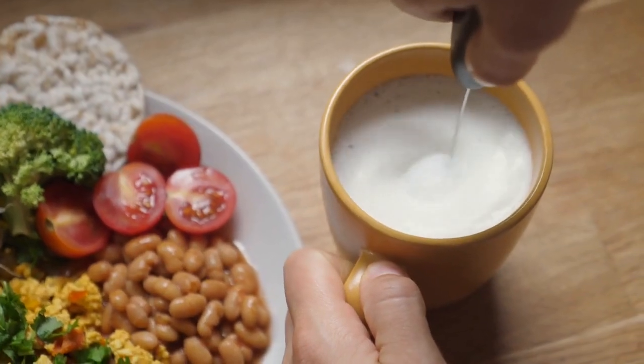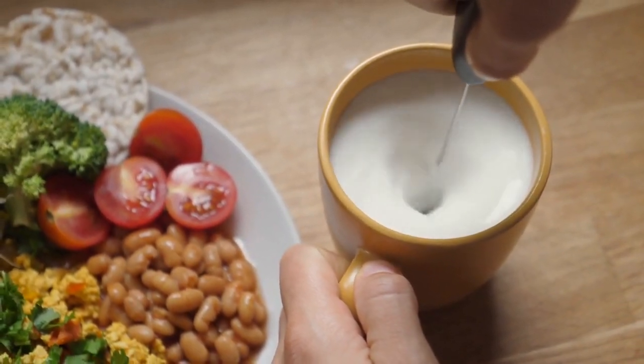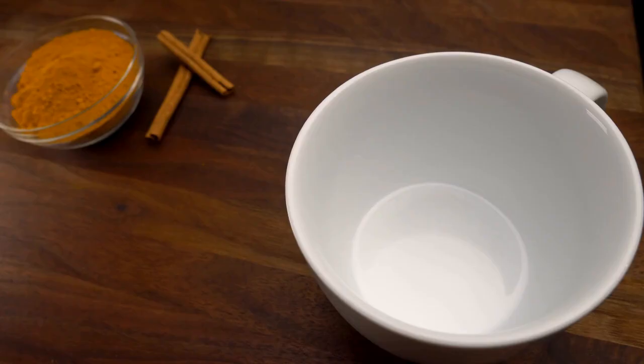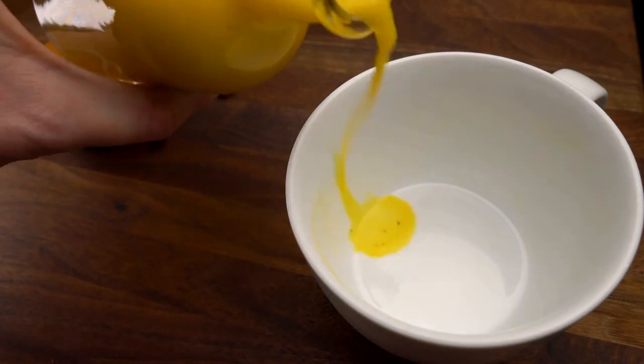Turmeric Milk. This drink is made by combining turmeric powder with warm milk. Turmeric is known for its anti-inflammatory properties and is also a great source of antioxidants.